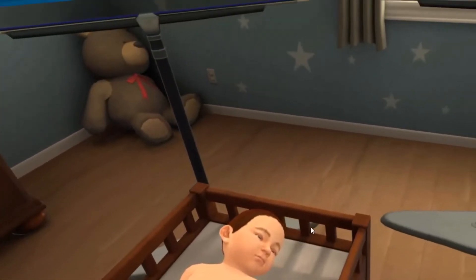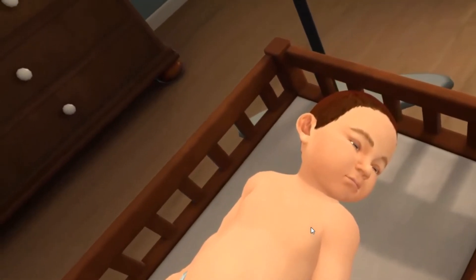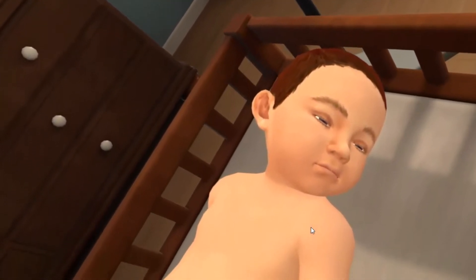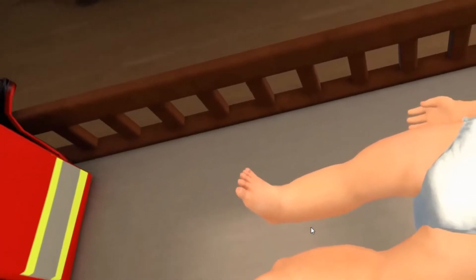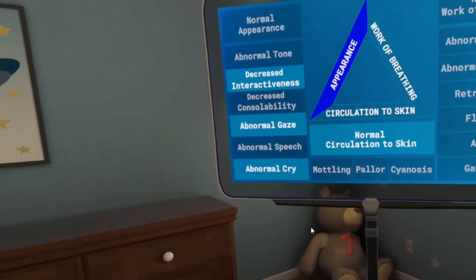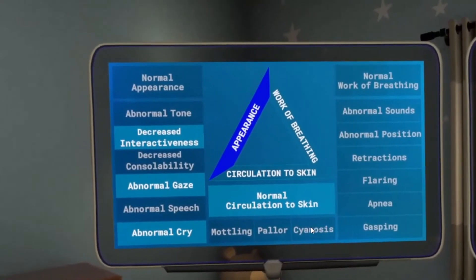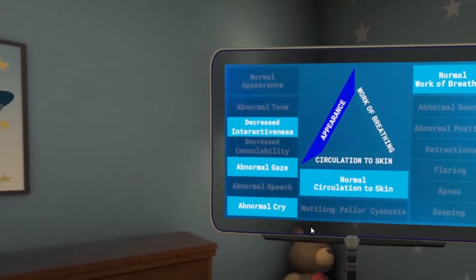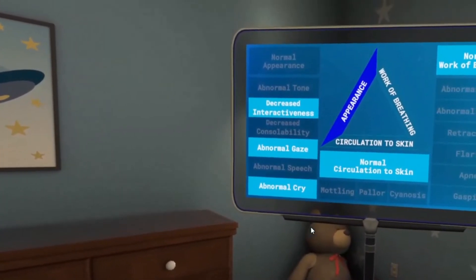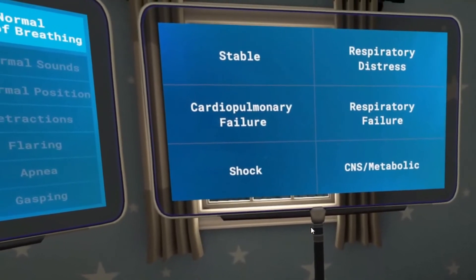The patient is seven months old. His respiratory rate is normal at 32. This kid has decreased interactivity, abnormal gaze, and abnormal cry. Skin looks good though, so normal skin. Breathing looks good, so normal breathing. Submit. Let's take a look at his actual findings. Based on your assessment, say the health state that best correlates with your findings. Since the only side of the triangle lit up is appearance, this kid has a CNS or metabolic disorder.